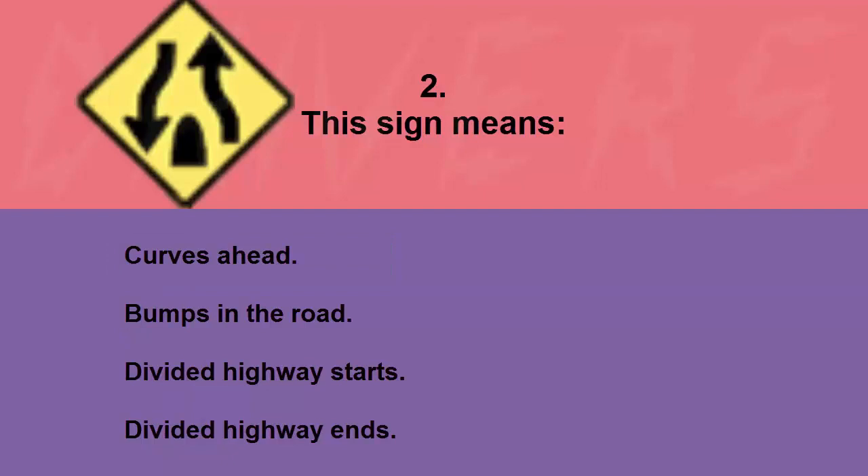This sign means: curves ahead, bumps in the road, divided highway starts, or divided highway ends. The correct answer is divided highway ends.